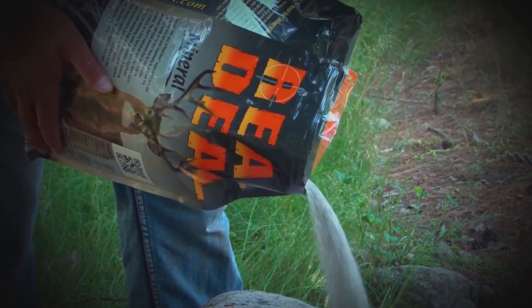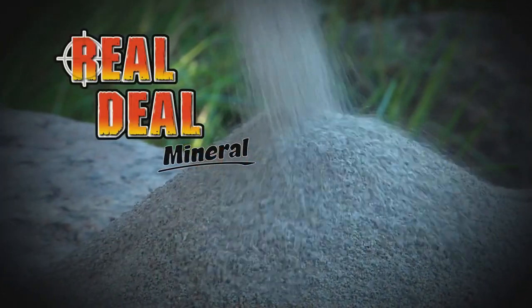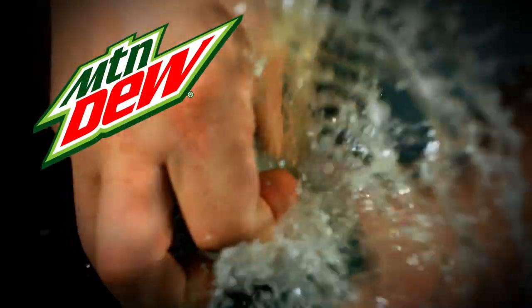Outdoor Bound TV is brought to you by Real Deal Mineral and Mountain Dew.